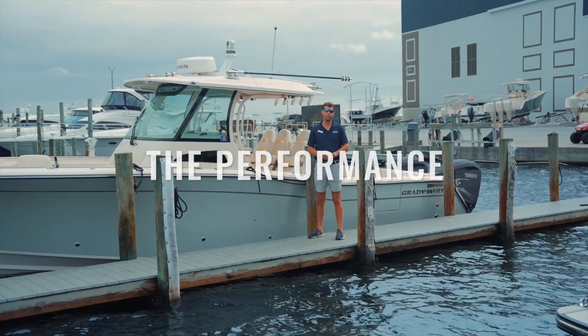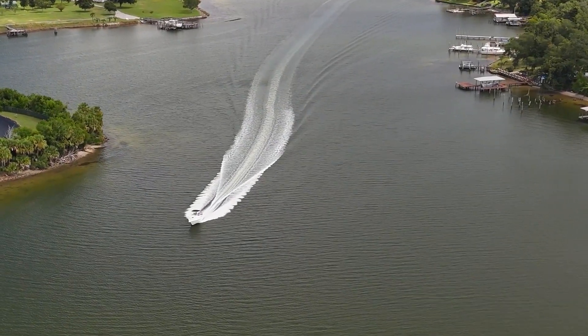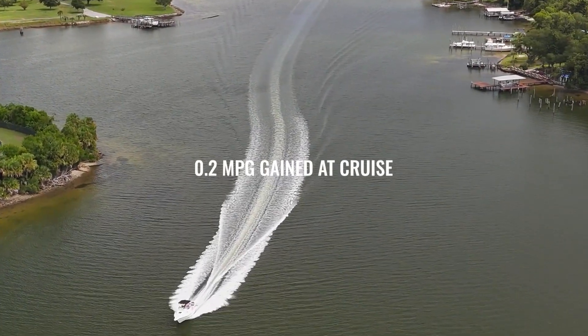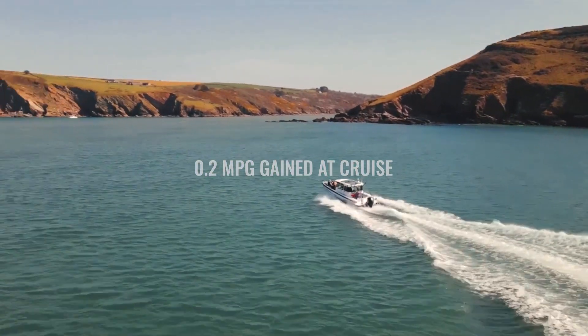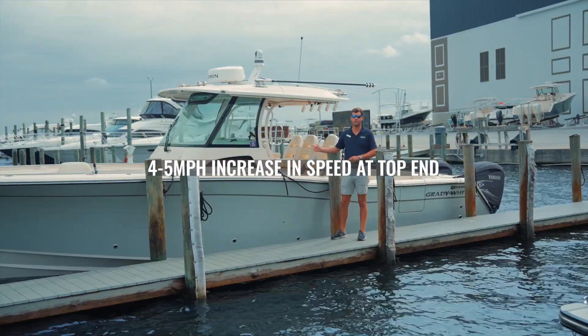We've seen a big difference at cruise from a miles per gallon aspect as well as the speed. We've gained two tenths of a mile per gallon at cruise and about four or five miles an hour, giving us that 20% increase overall of top end.